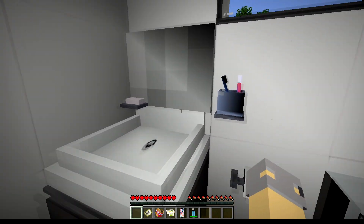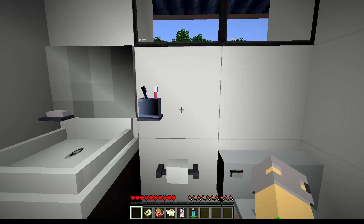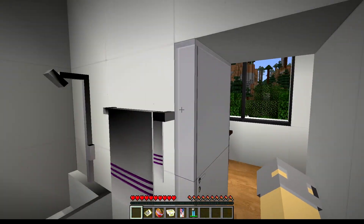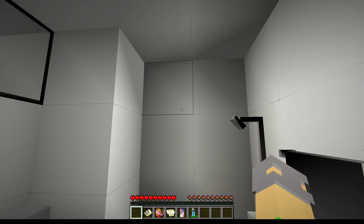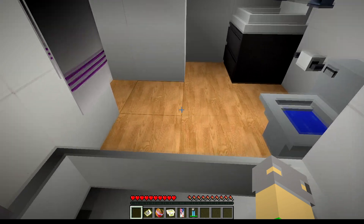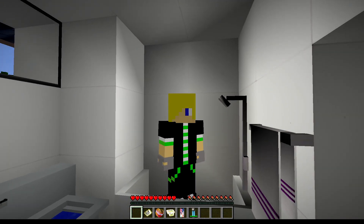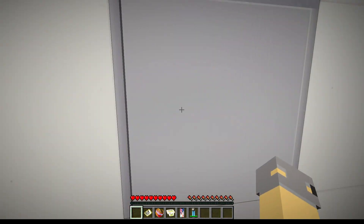It even has the two-person look — oh my gosh, it literally has it in there, the two brushes. This house has just so much detail. Scrub a dub dub — wait, why are you watching me in the shower? Okay, let's check out some more.